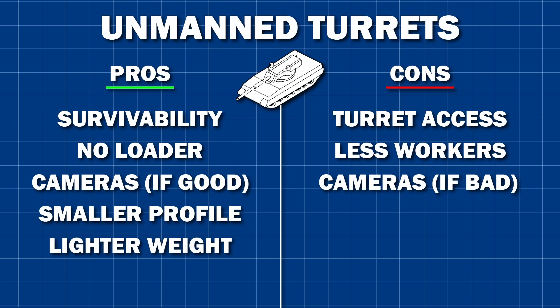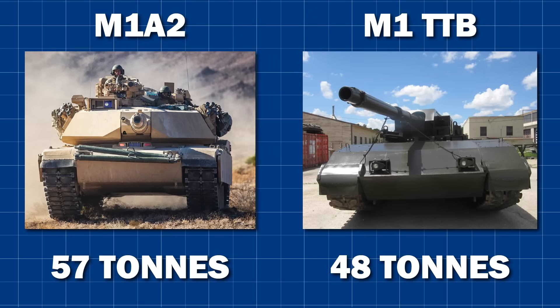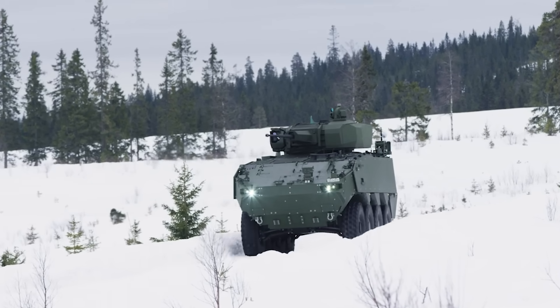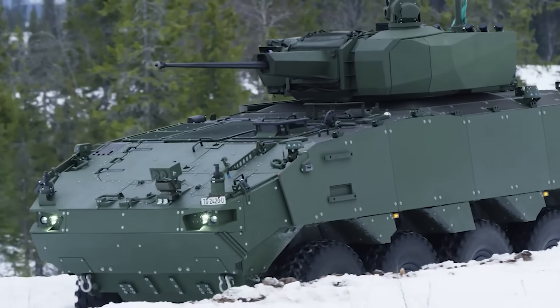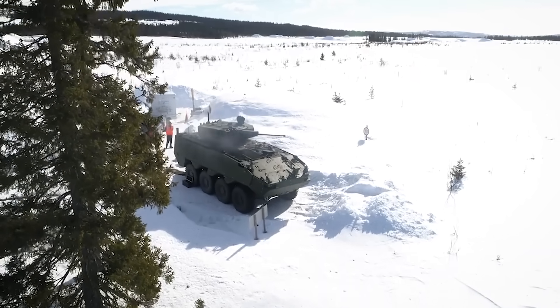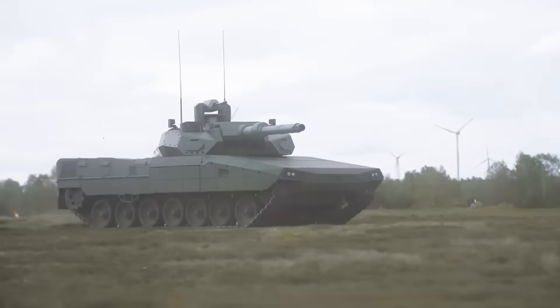The unmanned turret is probably significantly lighter due to not being armoured — there's nobody inside, after all — allowing you to create a smaller, lighter vehicle with the same crew protection and a lower profile. But this calculation works best for MBTs, with big, chunky turrets housing three men and literally tons of composite armour. As the vehicle gets smaller, so do the size and weight gains. The turret on something like an IFV is not very well protected to begin with, and many unmanned IFV turrets are actually larger than the manned version, as ammunition is often moved from the hull into the turret. However, this frees space inside the hull for troops, casualties, or supplies. With all tank design decisions, there is compromise.